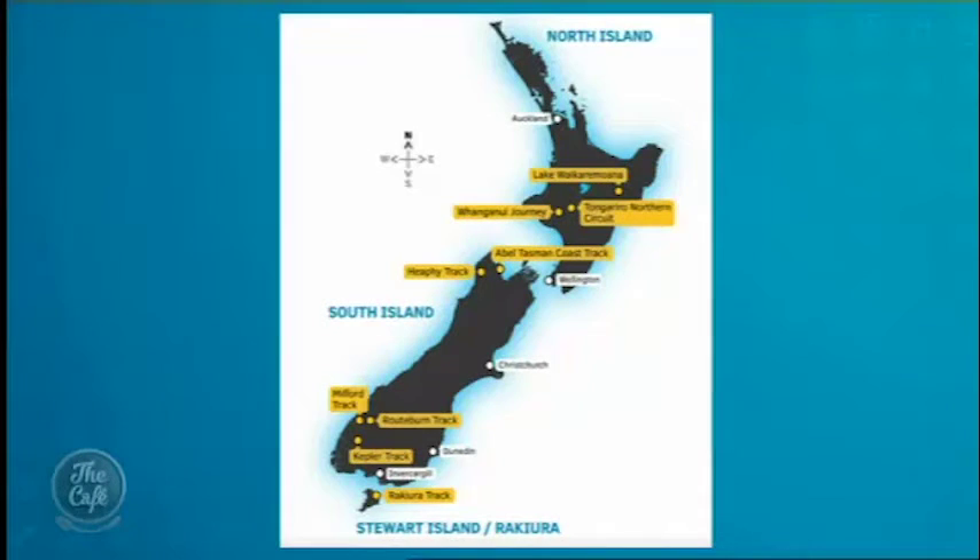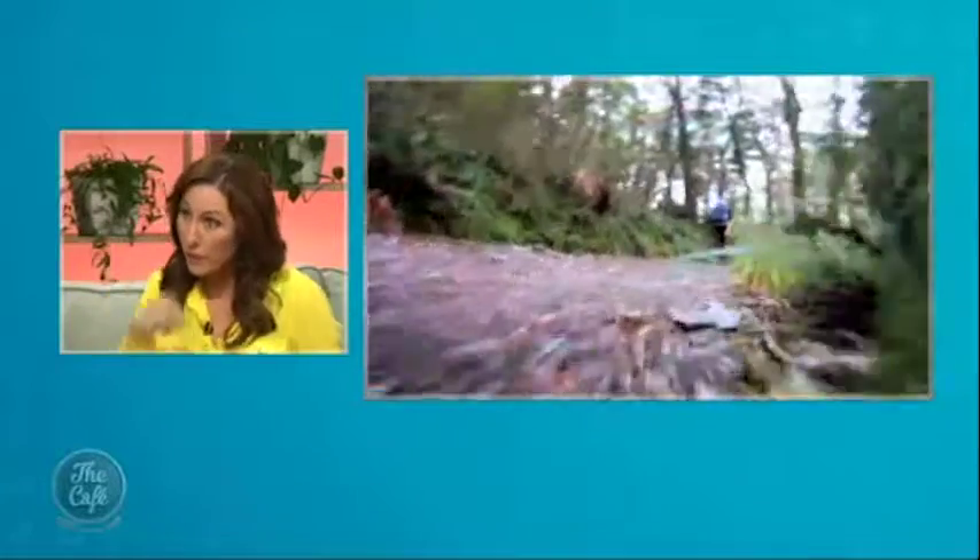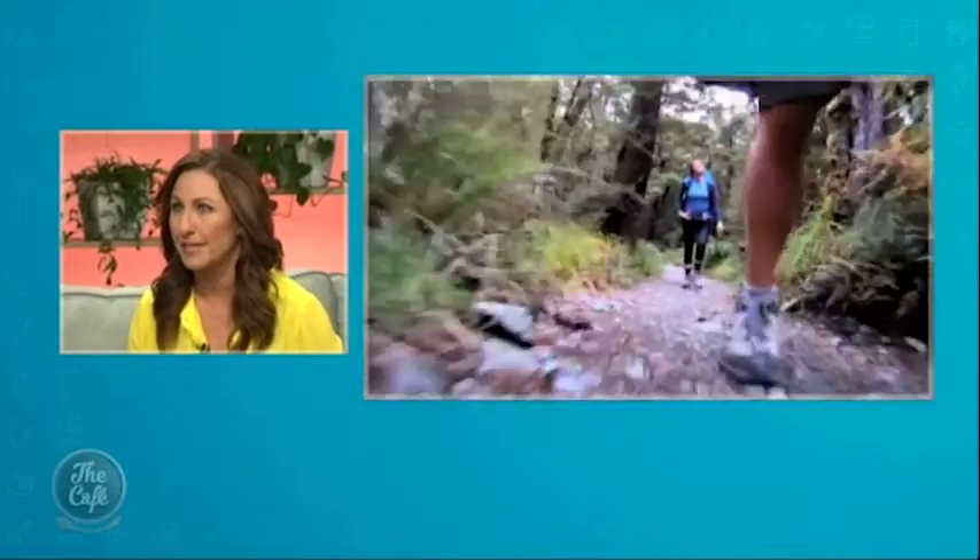The great walks — what classifies as a great walk? Well, there are nine of them in New Zealand. We're talking about walks that are really well maintained. DOC controls how many people are there. In the North Island there's Lake Waikaremoana, Tongariro, and Whanganui. Heading south there's Nelson Tasman, Abel Tasman, and Heaphy. Further south you've got the Routeburn, the Kepler, and the Milford. And on Stewart Island there's Rakiura as well, which is brilliant.